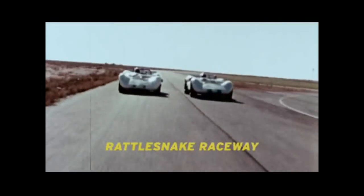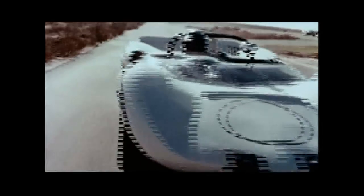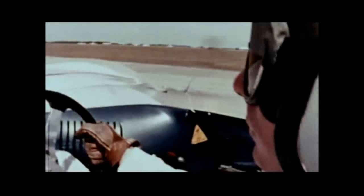We designed the Chaparral 2 with a monocoque chassis. I've been working a lot on aerodynamics, improving our car's speed in fast turns.